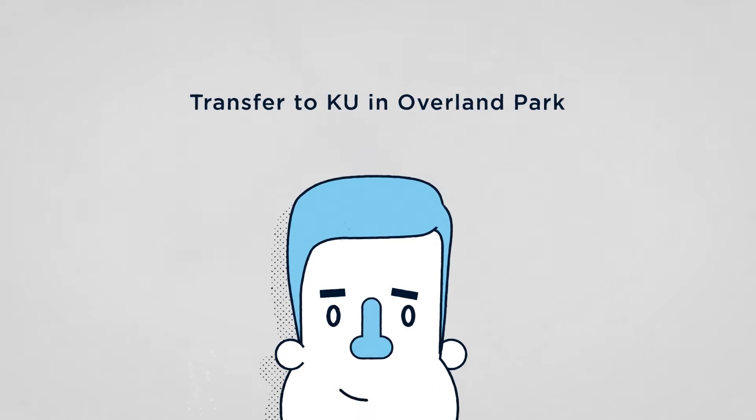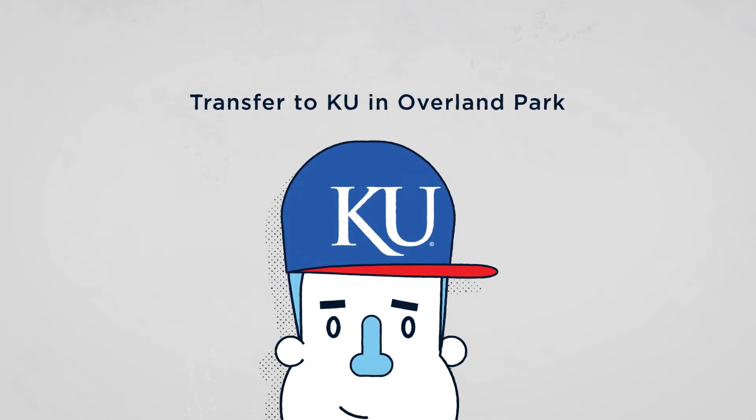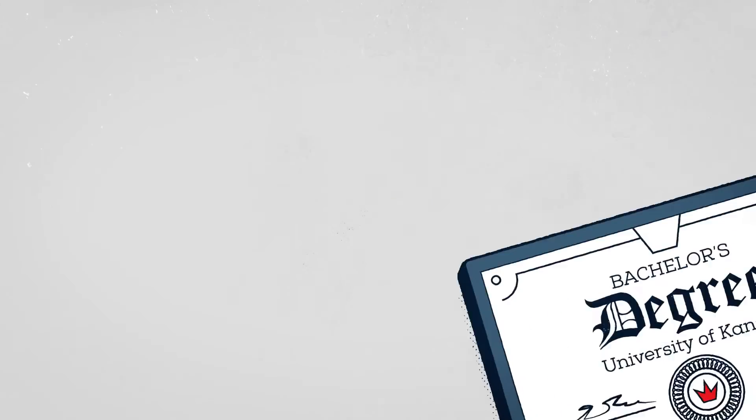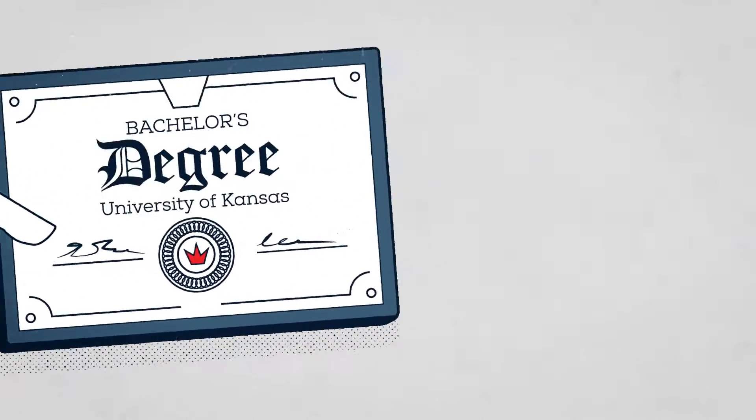Step 3: Apply and transfer to KU in Overland Park. Get hands-on experience through mentorships and internships in the Kansas City area, and receive a bachelor's degree from KU.